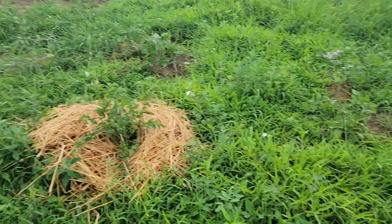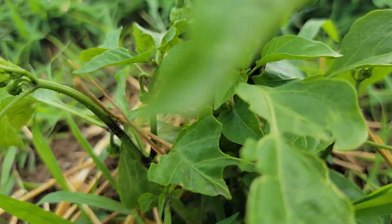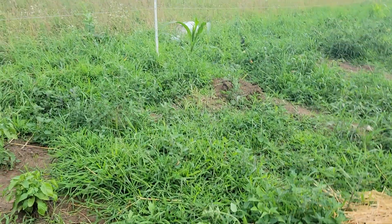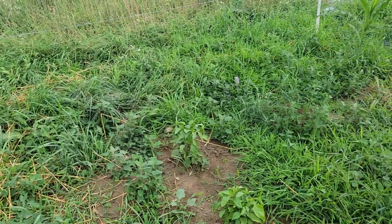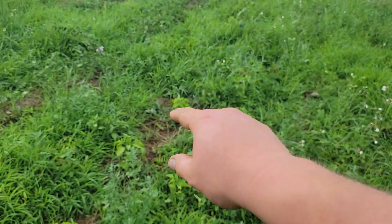These are my peppers. If you look in there you can see right there I've got a little bell pepper coming on.